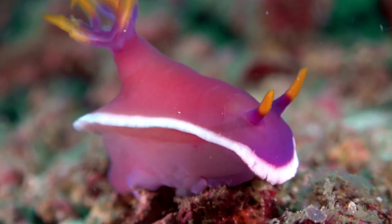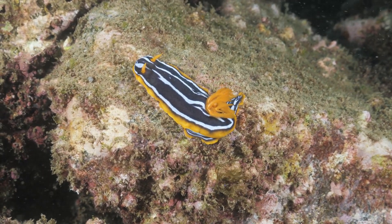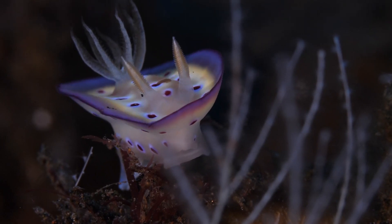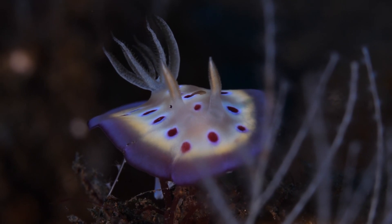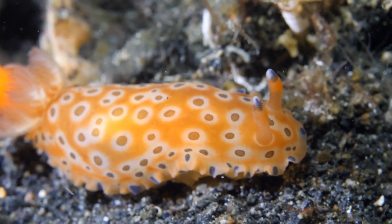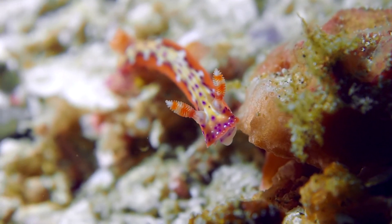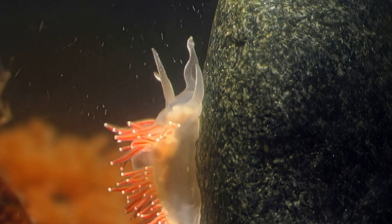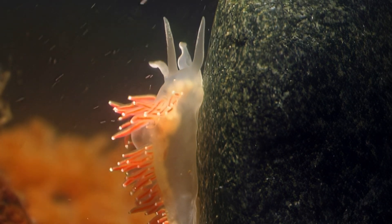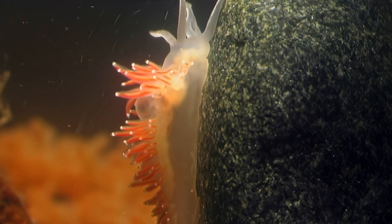The ocean's own technicolor dreamcoat belongs to the nudibranch. These sea slugs come in a dazzling array of shapes, sizes and colours, each more psychedelic than the last. With over 3,000 known species, nudibranchs are not only visually stunning but also incredibly diverse. Their bright colours serve as a warning to potential predators that they are toxic or distasteful. Some nudibranchs even incorporate toxins from their prey into their own bodies. Their diet ranges from sponges and anemones to other nudibranchs, and they play a vital role in the marine ecosystem.